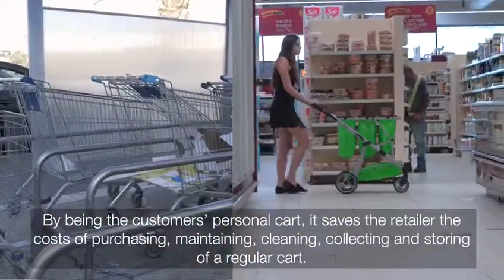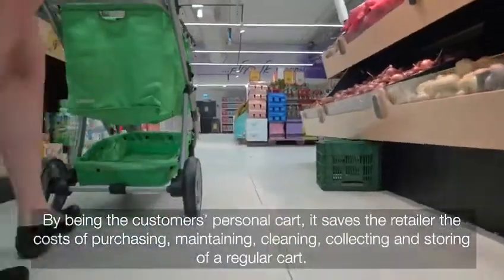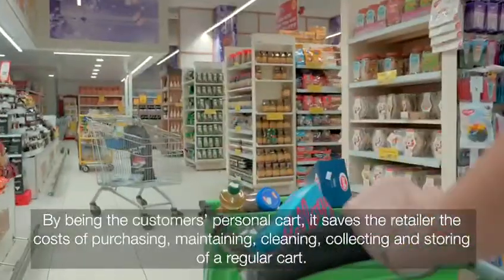By being the customer's personal cart, it saves the retailer the cost of purchasing, maintaining, cleaning, collecting, and storing of a regular cart.